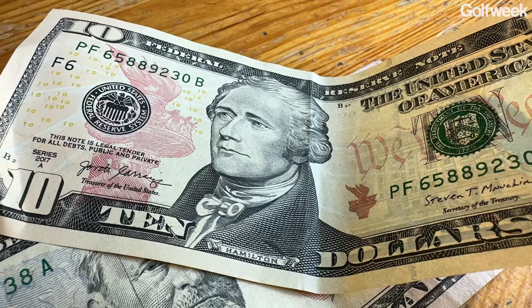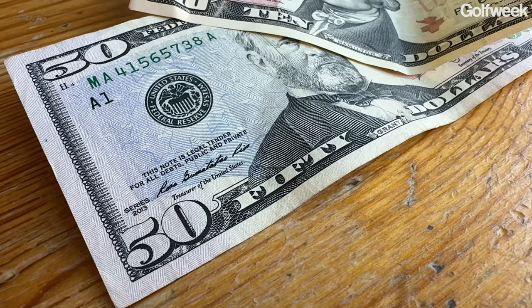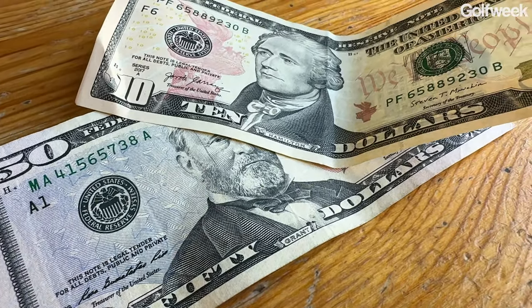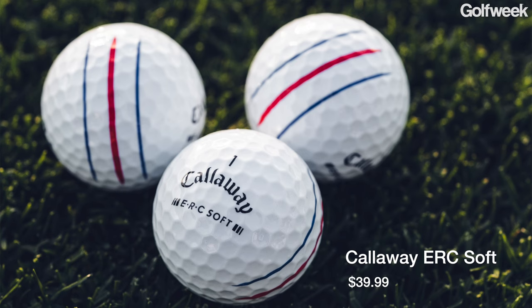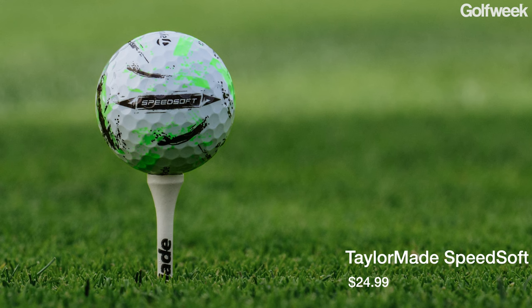The first step in deciding which golf ball is going to be right for you is deciding exactly how much you're going to be willing to spend. Because in the case of golf balls, you're going to get what you pay for. Premium golf balls can easily go for around $50 to $55 a dozen. And if you're going to be someone who loses a lot of golf balls off the tee or you're new to the game, you're just not ready to make that kind of investment. There are certainly some really good golf balls out there at lower price ranges — $35 to $40, as well as $20 to $30.